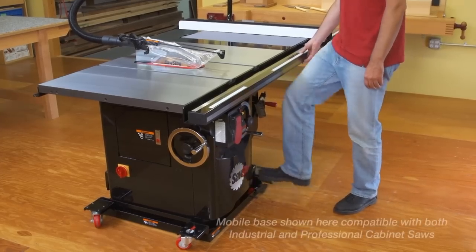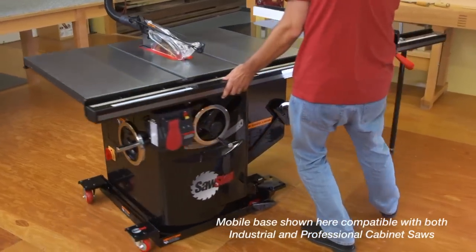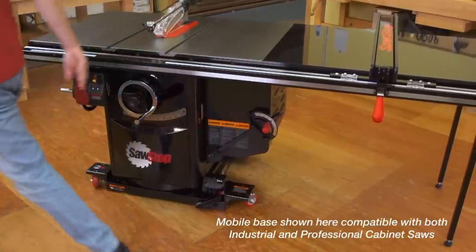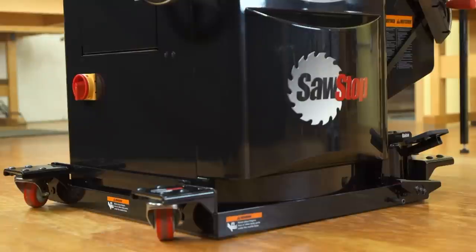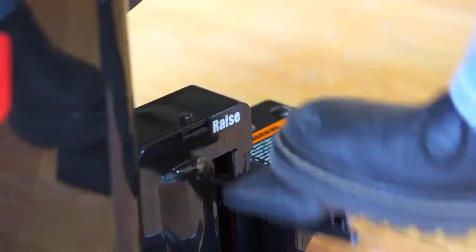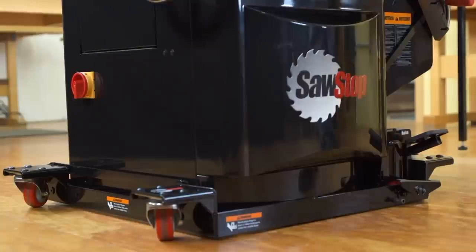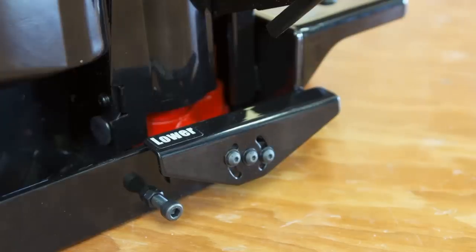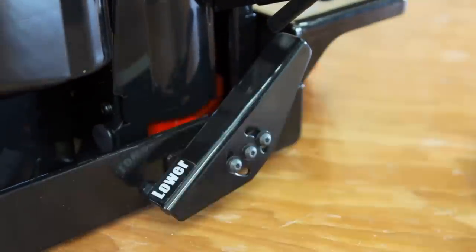For those seeking the ultimate in mobility, upgrade to the Industrial Mobile Base. Designed because no other base could handle the mass of the Industrial Cabinet Saw, this 1,000-pound capacity base offers the ultimate in ease and mobility. Three quick pumps of the hydraulic piston raises the saw, and the four independent polyurethane wheels turn in any direction. Then simply release the piston, and the saw lowers safely to rest directly on the floor. A simple conversion kit makes this base a perfect fit for your Professional Cabinet Saw.